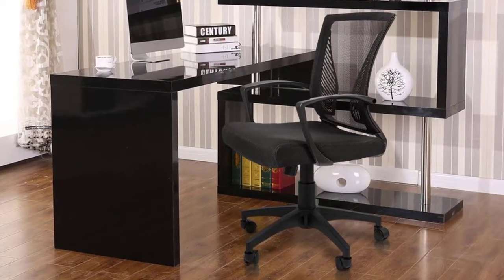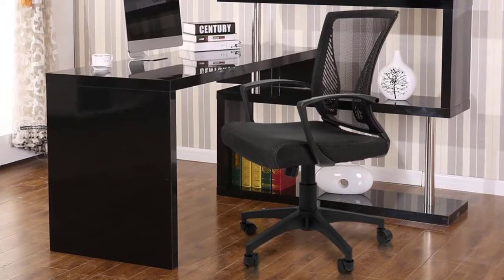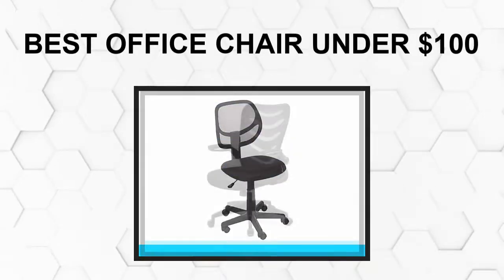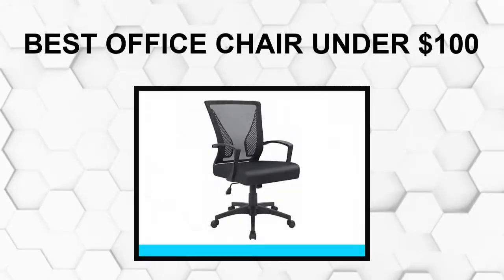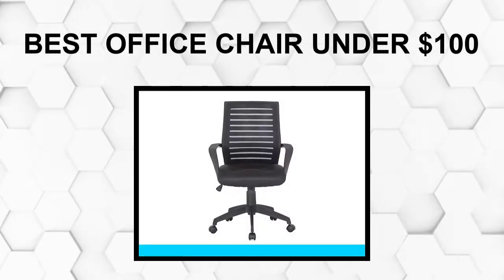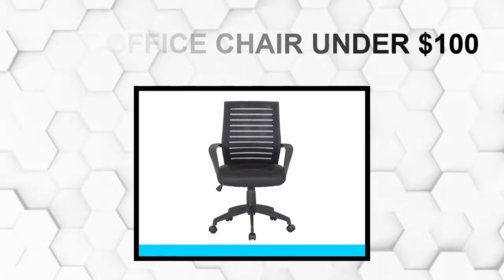Are you looking for the best office chair under $100? In this video, we will break down the top 5 office chairs under $100 on the market. We have included links in the description for each product mentioned, so make sure you check those out to see which one is in your budget range.